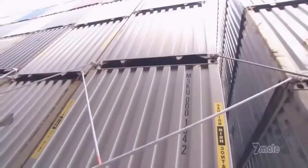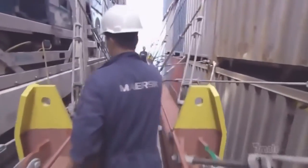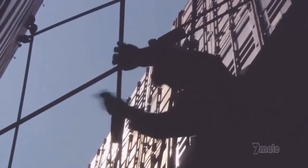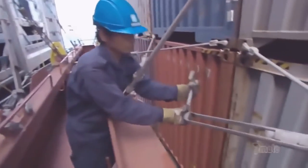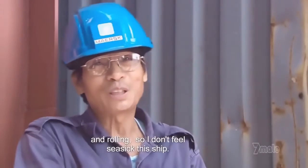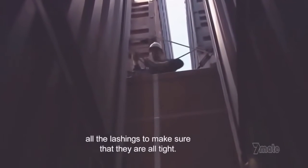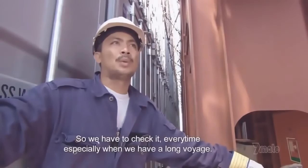If the containers are paramount, equally critical are the lines holding them in place. If the stacks are unstable, Emma could capsize. Alvin Serenilla and Sammy Abongan have 40 years at sea between them. They know Emma's size helps keep her stable, but they leave nothing to chance. It's good because I cannot feel any rolling—not so much pitching and rolling, so I don't feel sick. Checking all the lashes, making sure that it's all tight. We have to check it every time, especially when we have a long voyage.